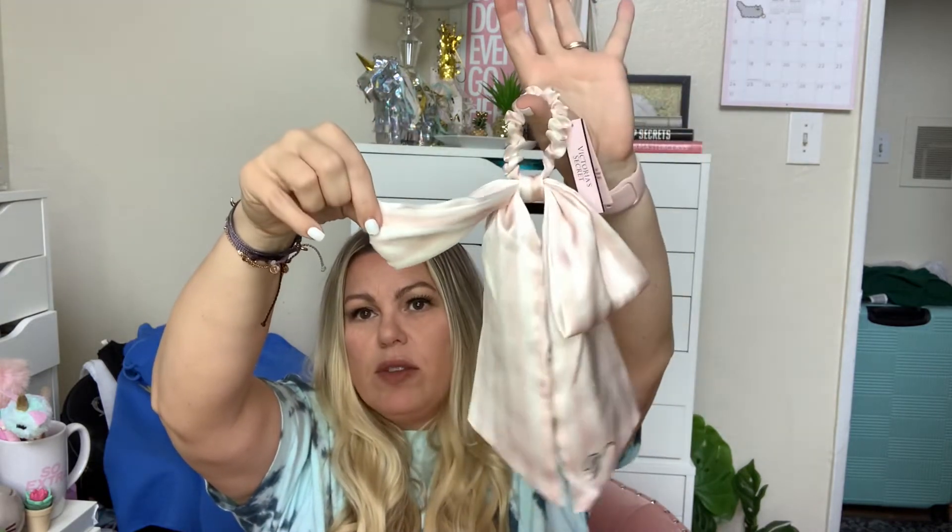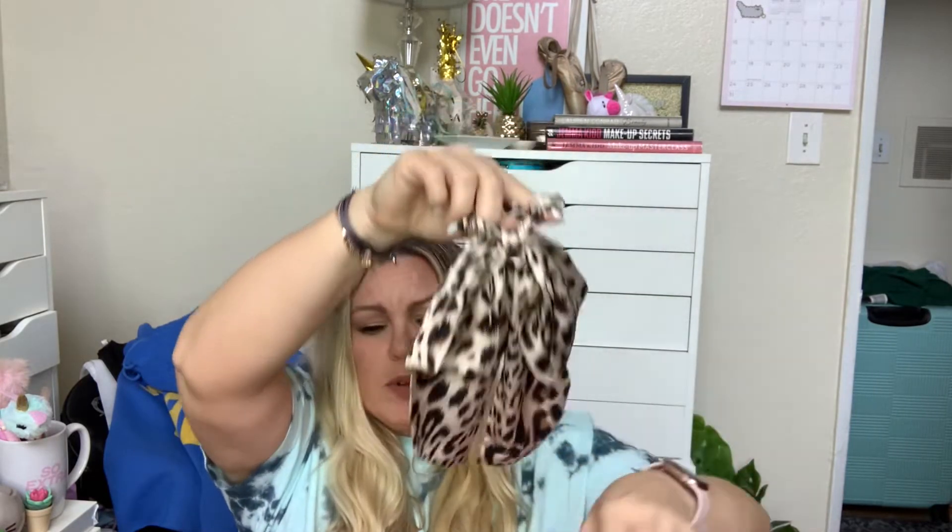I absolutely did not need these, but I thought they were just the cutest things from the Victoria's Secret side. They're like big satin hair bows with a little V on the side — so you can look like a big present. I got the leopard print one, and then the last one is just plain black, but they're so pretty. I just had to.